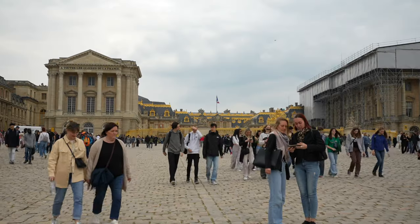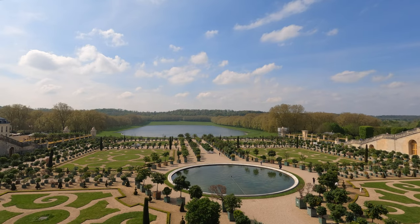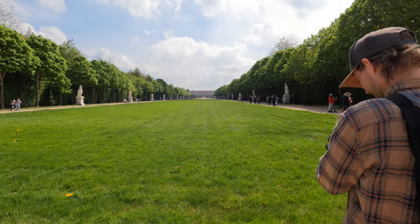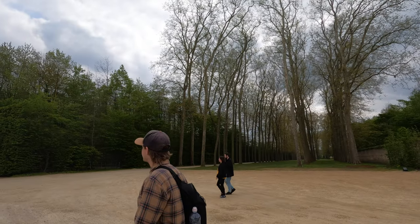There are actually multiple options for restaurants on the grounds, including some sit-down options, but we would definitely recommend the picnic by the water option. Even though the palace was fairly full with tourists during our visit, the gardens certainly felt a lot less crowded due to the vast amount of space to spread out. This is why we recommend spending just as much time outside as inside at the Palace of Versailles.